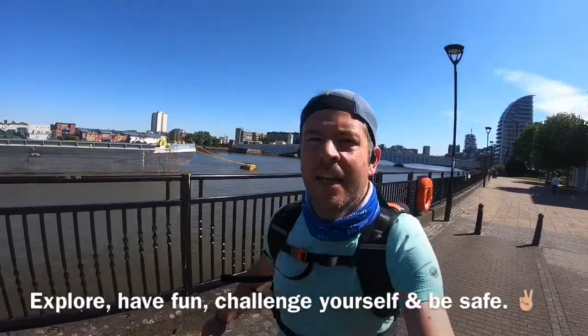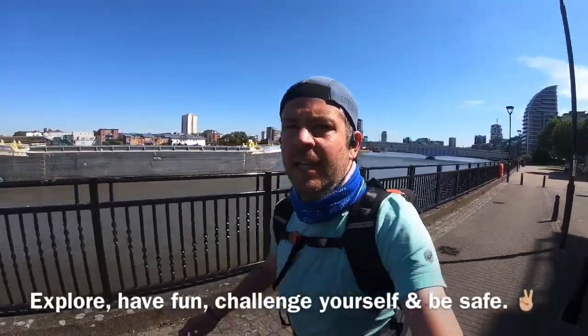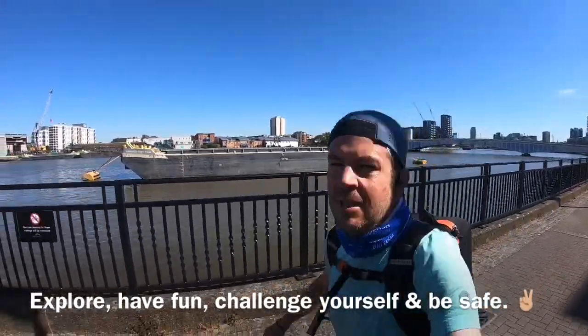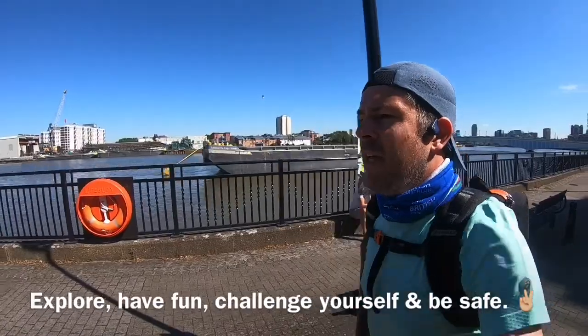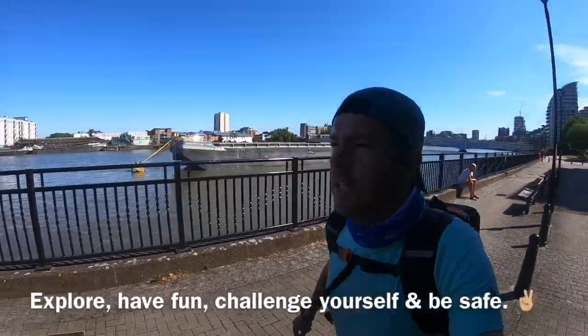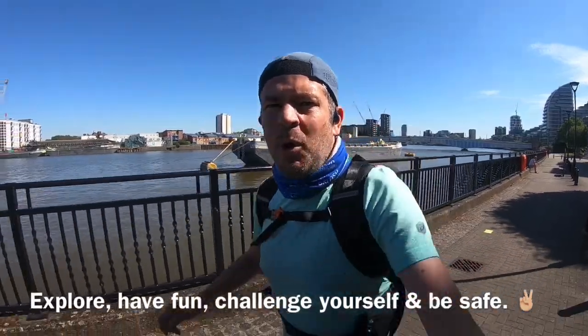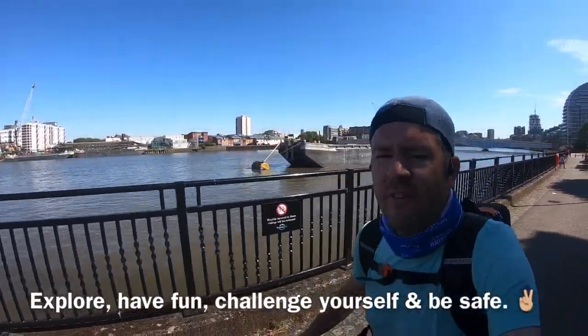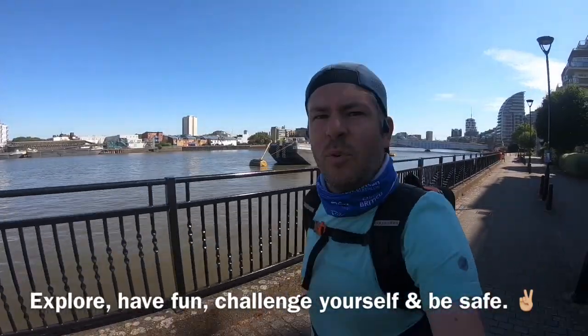As you can see, there are plenty of routes you can find that don't involve cars. Sticking to the Thames in London, or in most cities you're going to have a river running through it — look for bike paths on Strava. Just go and explore; it's like an adventure every day getting yourself to work. Thanks for watching, guys.